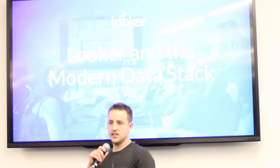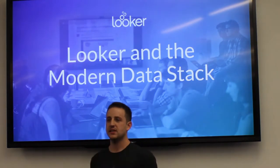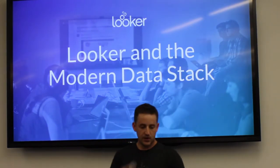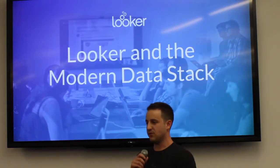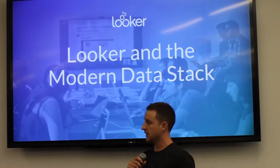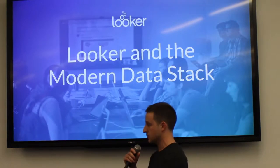Who here has heard about Looker? Has anybody here heard about Looker? Non-Looker employees. So hopefully tonight, first of all thank you Frank and thank you everybody for coming. We're super excited to be here. We have a number of customers down in Atlanta in the southeast, of course, coming to try and educate the communities on what Looker's doing.